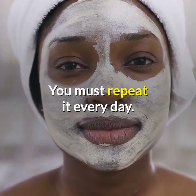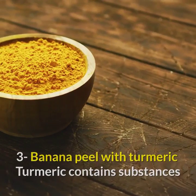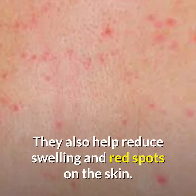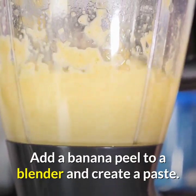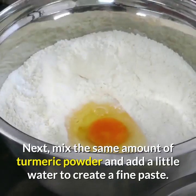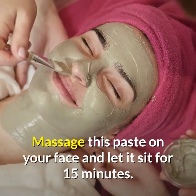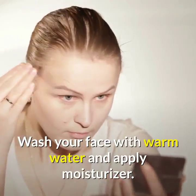Remedy three: banana peel with turmeric. Turmeric contains substances that are both antibacterial and disinfectant, and it helps reduce swelling and red spots on the skin. Add a banana peel to a blender and create a paste, then mix in the same amount of turmeric powder and add a little water to create a fine paste. Massage this paste on your face, let it sit for 15 minutes, then wash with warm water and apply moisturizer. Repeat every day.